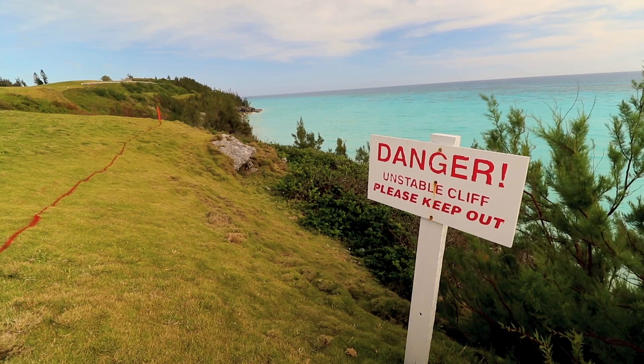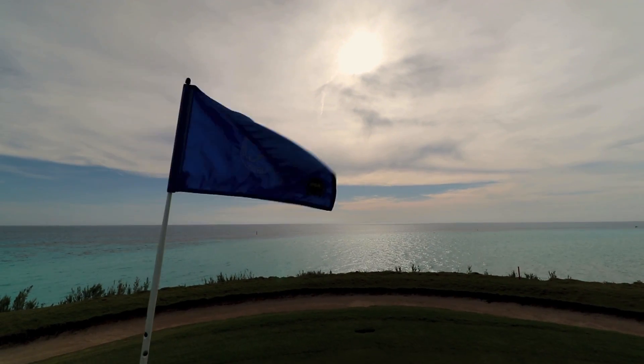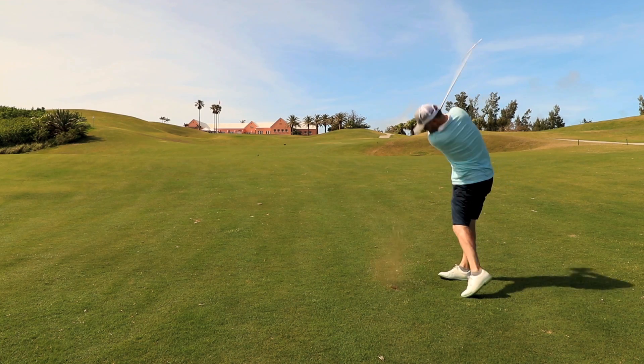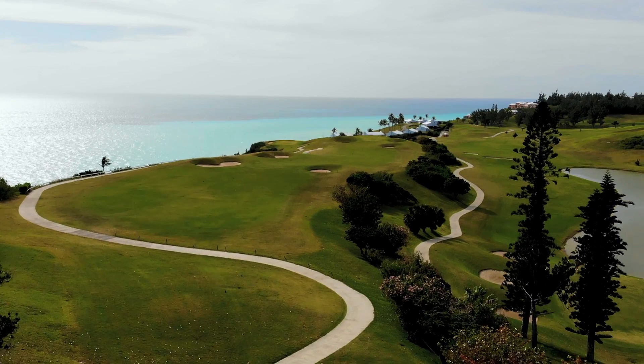How outrageous is this hole? It's dangerous to walk on this hole, let alone play it. Plus, as you can see, wind is a factor. With a course that has roots in Scotland mixed with a laid-back Caribbean vibe, I know that if you played this course it would instantly become one of your favourites.